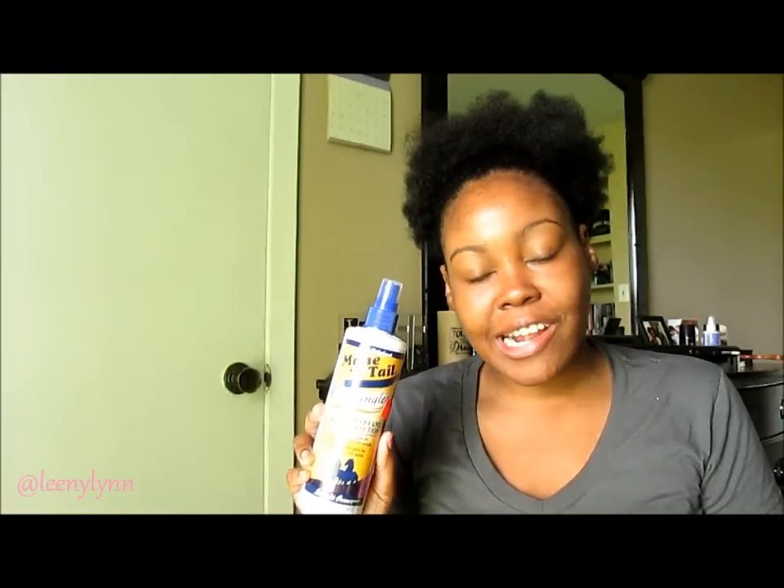Hello everyone, how y'all doing? You're watching me, Lenny Lynn, and today you clicked on this video from the title — it is about the original Mane 'n Tail detangler. Last night I actually used this product for the very first time. I had purchased it from my local beauty supply store.